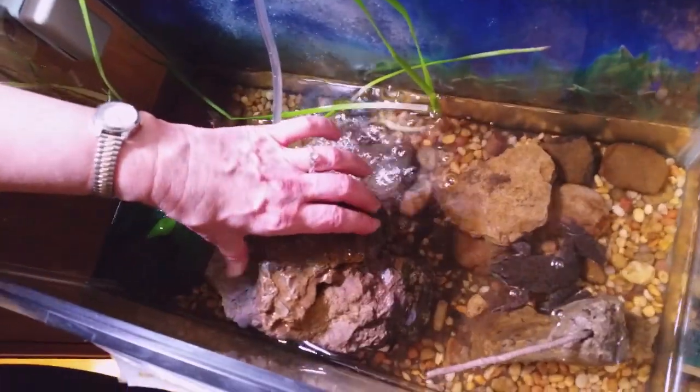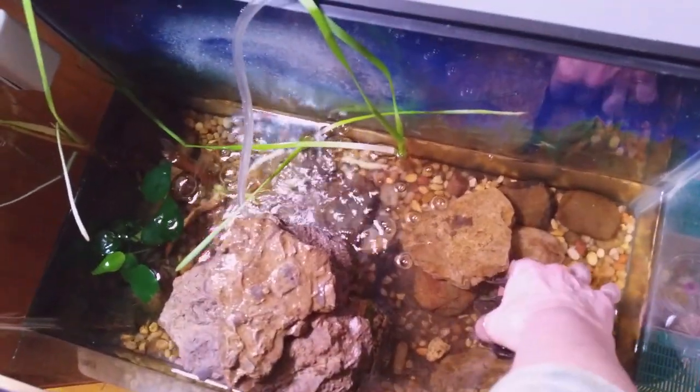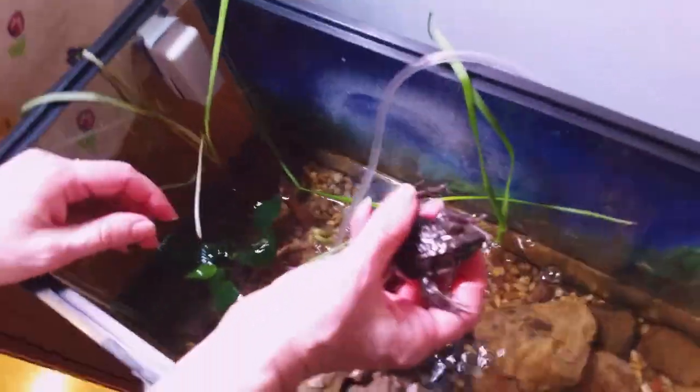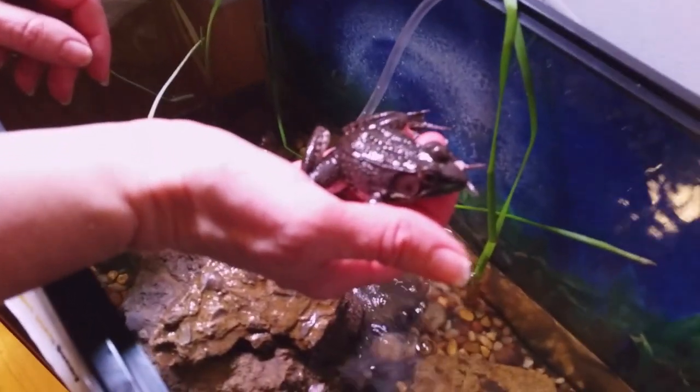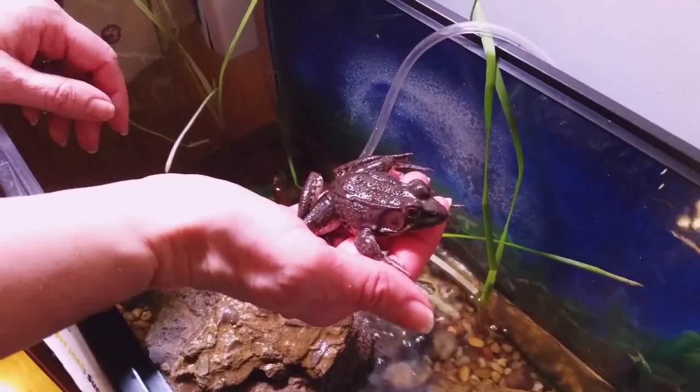Hi Hoppy! Come here, sweetie. There you go. There he is, boys and girls. We grew Hoppy from a little tadpole and now he's so big.